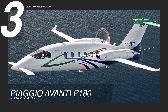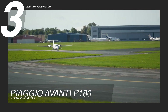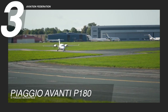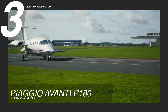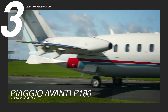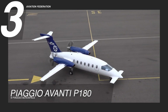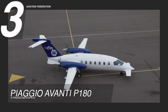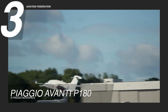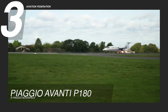Ranking third in our lineup of top defense and security aircraft, the Piaggio Avanti P-180 stands out with its distinctive and cutting-edge design. Featuring Piaggio's signature canard configuration — forward-mounted wings paired with rear engines and a T-tail — the aircraft achieves improved aerodynamics, increasing fuel efficiency and reducing drag.